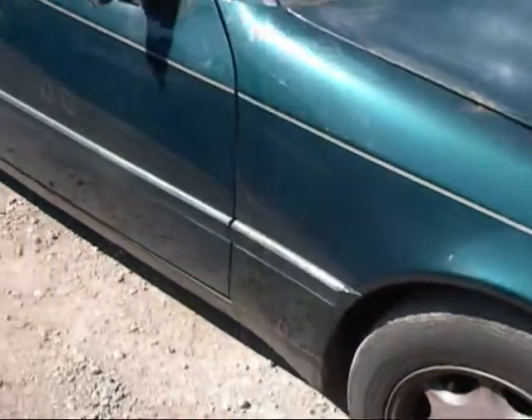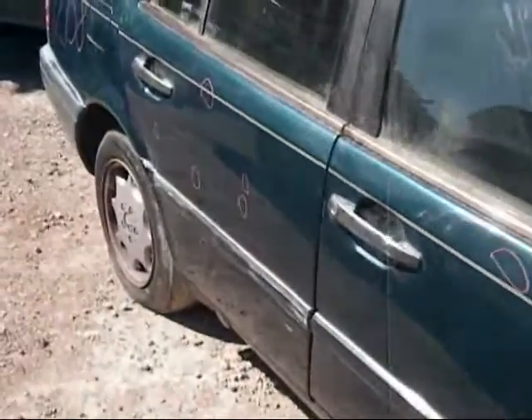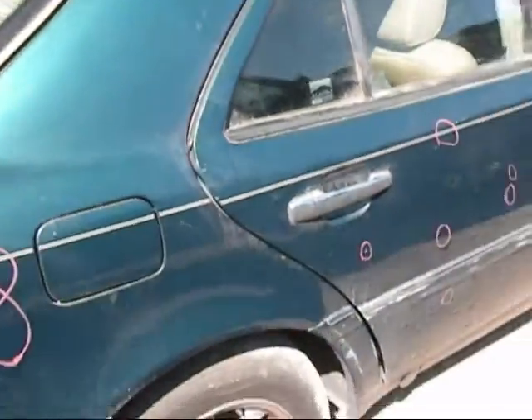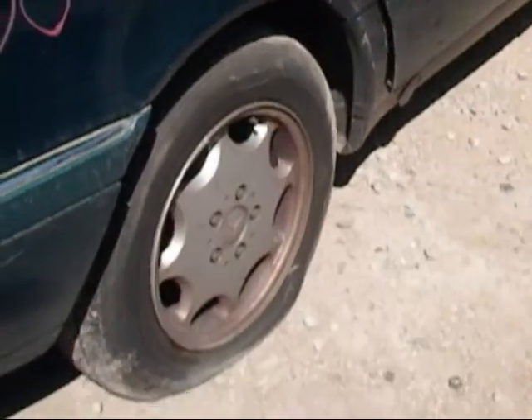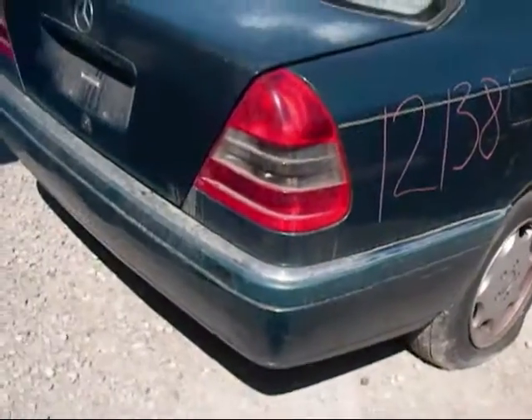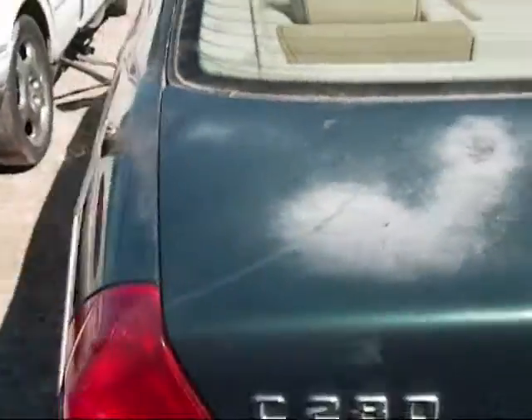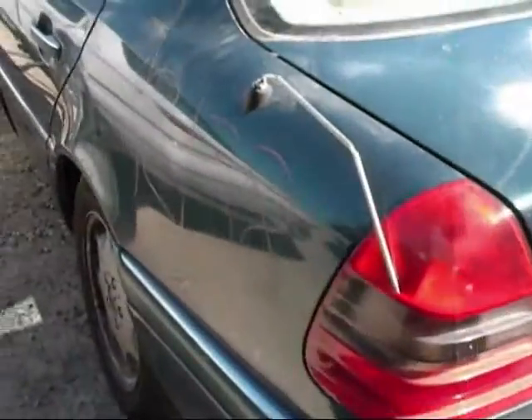We have all four alloy wheels. The body has some dents and dings in it. That's one of the other wheels. The tail light is good, rear bumper is okay, and the other tail light is good.